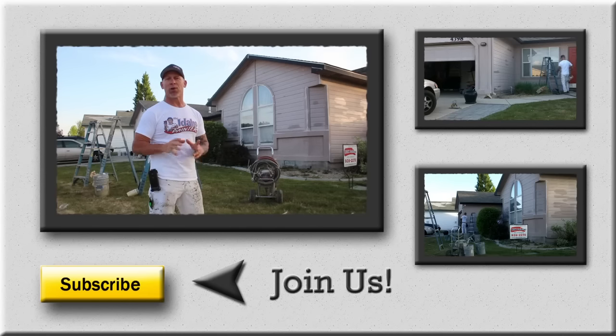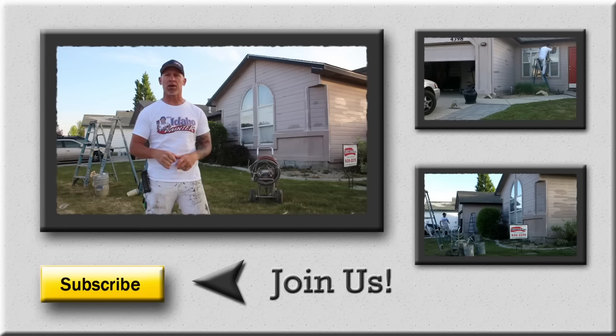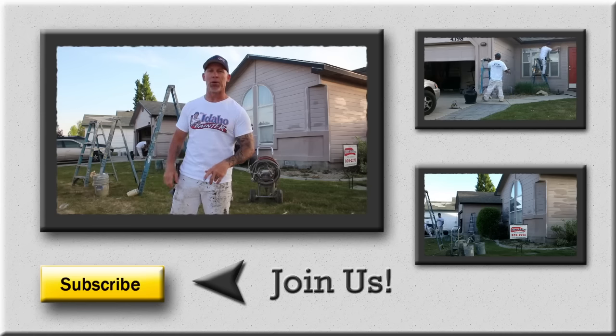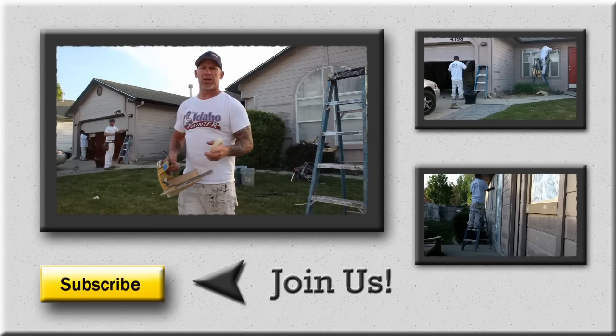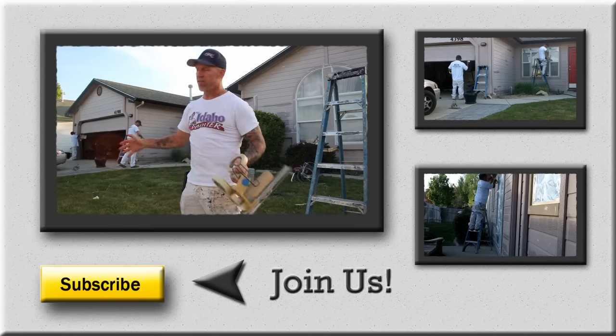We're going about painting two houses in one day. We've got a crew of four guys, two houses approximately twelve hundred square feet each, and we're going to paint them both in one day, two colors each. We're going to walk you through this process and show you some of what we're doing to get them done that fast. It's about 7:20 in the morning and we're just arriving, getting everything out of the vans.